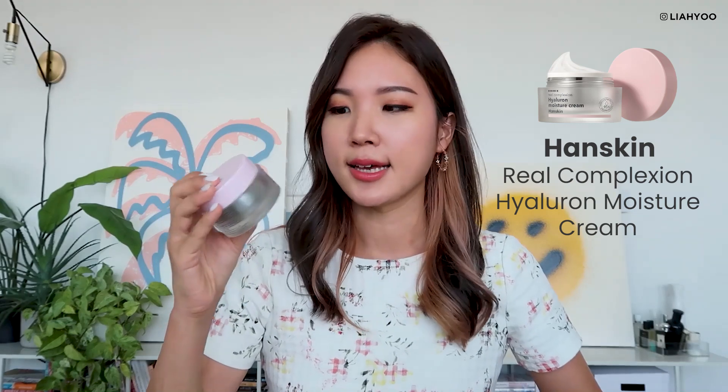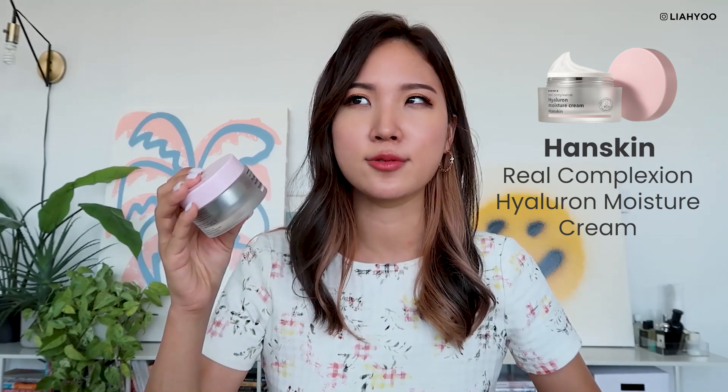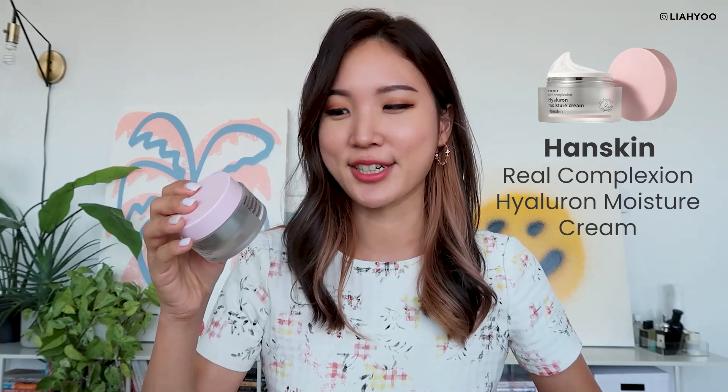This is a moisturizer from another Korean skincare brand called Hanskin — it's called Real Complexion Hyaluron Moisture Cream. I actually love the essence version of it. I thought that was a really beautiful, humectant-rich hydrating essence perfect for summer time. I had high hopes for this moisturizer because I really loved the essence. This is a gel moisturizer.